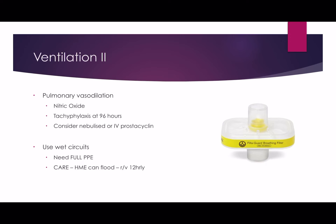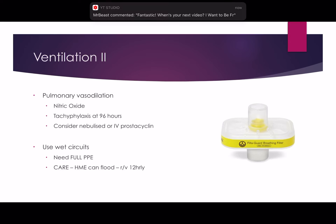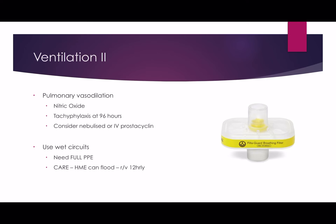Pulmonary vasodilators are probably useful in this group of patients, especially the L phenotype where there seems to be a V/Q mismatch. Nitric oxide was classically used in many intensive cares, but anyone who's used it knows you develop tachyphylaxis — you become increasingly resistant to it over time. Some trusts use nebulised or even IV prostacyclin, and it's worth using whatever your trust has. We don't have evidence, but it does seem helpful.